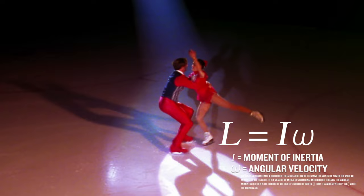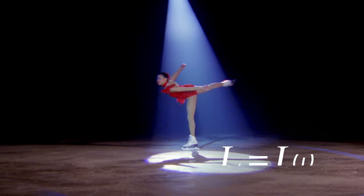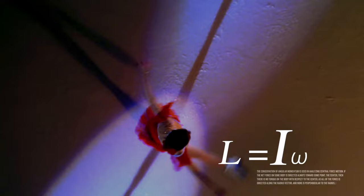Angular momentum is the product of a skater's moment of inertia and angular velocity, and is represented by the letter L. When the skater is rotating with no net external torque acting on her, angular momentum is conserved. With her arms and leg outward, she increases her moment of inertia, which reduces her angular velocity. As she pulls her arms and leg inward, she is able to spin faster since her angular velocity increases while her moment of inertia decreases. And this is how skaters become champions.